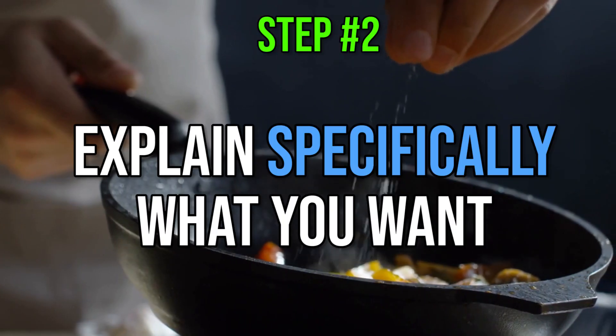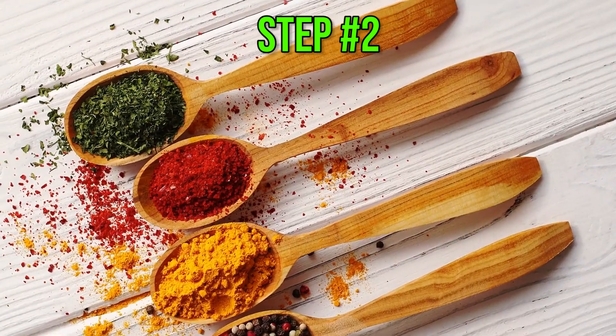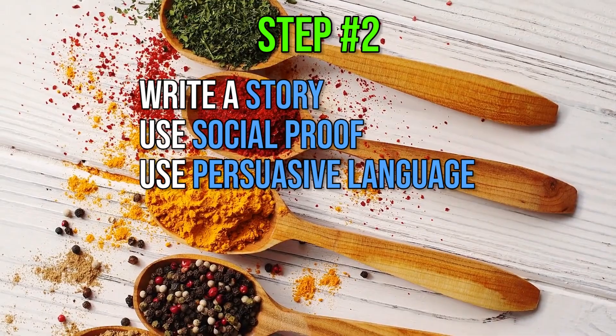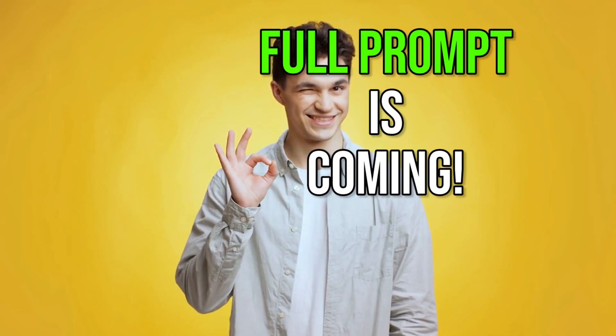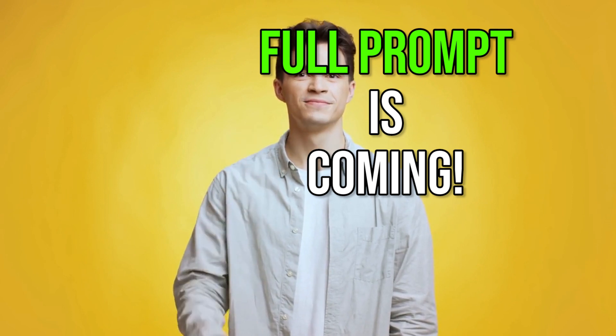Number 2 is explaining first what you expect the AI to do and then how to do it. You will need to tell ChatGPT to write a story, to use social proof, to use persuasive language, who is your target audience, what product you are selling, and what is the desired action. I will give you the prompt soon — I'm showing you exactly what we are doing and why we are doing it.